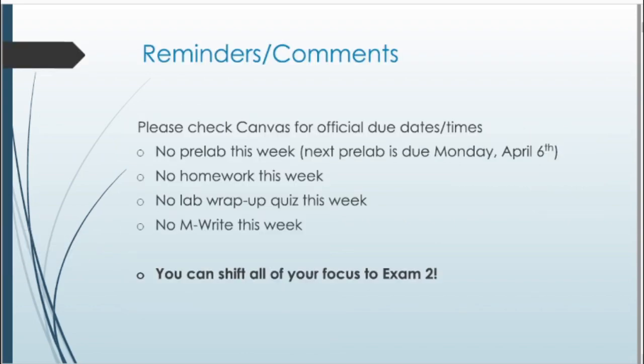Some reminders before we get started. Remember to check Canvas for any official due dates and times. For this week, since it's exam week, there's not much to worry about in terms of turning stuff in. There won't be any pre-lab this week. The next pre-lab will be due the Monday after the exam — Monday, April 6. There won't be any homework, no lab wrap-up quiz. This is a completely optional lab; there's no M-rate. So there's not really anything you need to turn in this week.